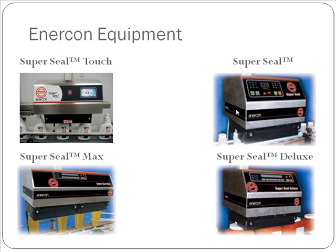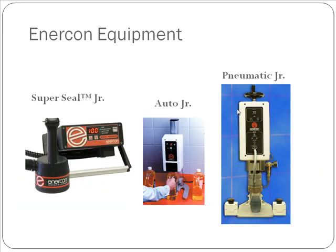In the bottom left is our SuperSeal Max, for high-speed applications. It also integrates very well with our cap inspection system. In the top left is the latest addition to the SuperSeal family, the SuperSeal Touch. With the SuperSeal Touch, we redesigned the cap inspection system, taking setup time from two hours down to simply minutes. We also added a touchscreen with operator lockout, password protection, and recipe functionality. We also have a full line of handheld and semi-automatic equipment. The SuperSeal Junior is great for lab applications or low-volume production runs. The AutoJunior is again suitable for lab applications. The Pneumatic Junior is a semi-automatic capless machine where we are able to create an induction seal without a cap.